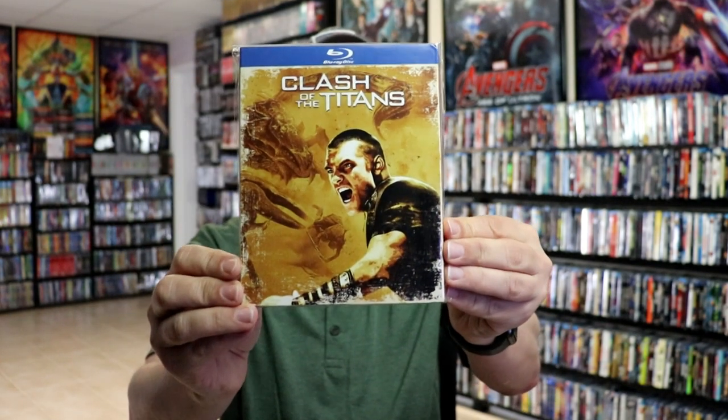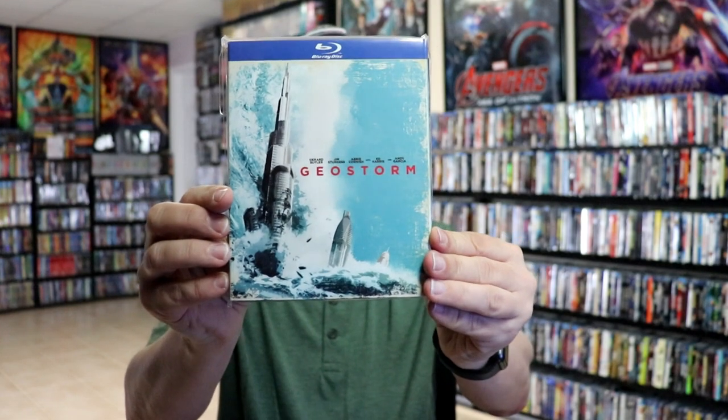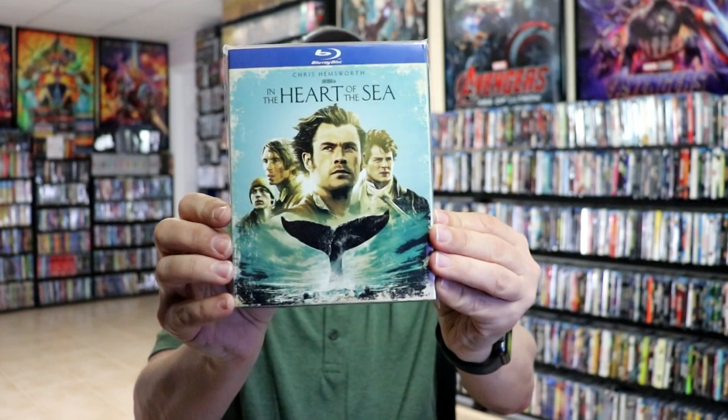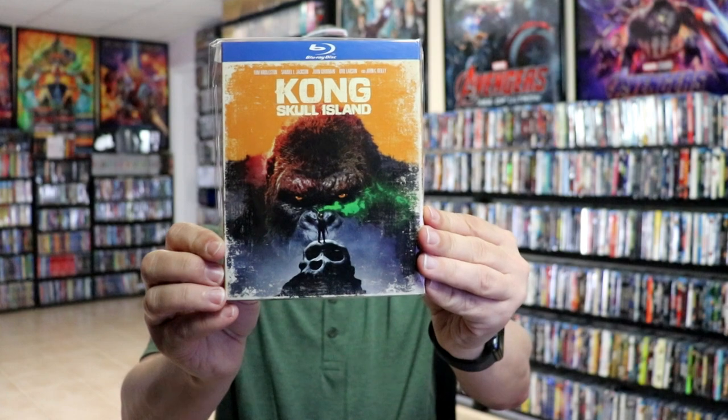So first up, we have Clash of the Titans, Edge of Tomorrow, Geostorm, Godzilla, In the Heart of the Sea, King Arthur: Legend of the Sword, and Kong Skull Island.